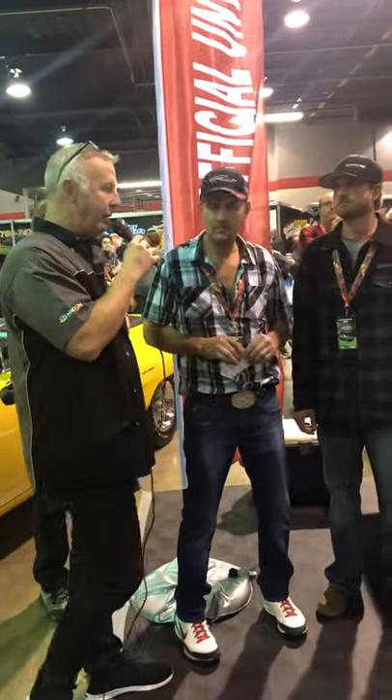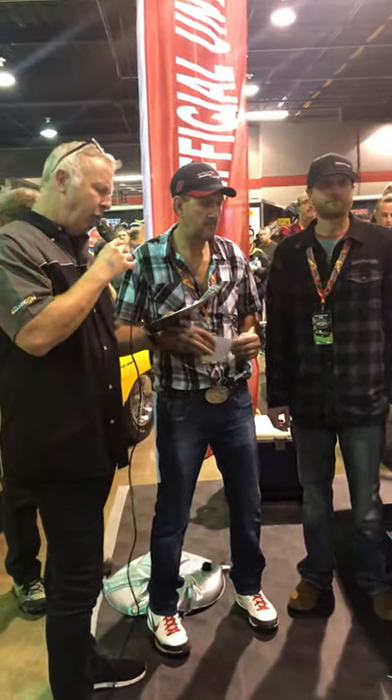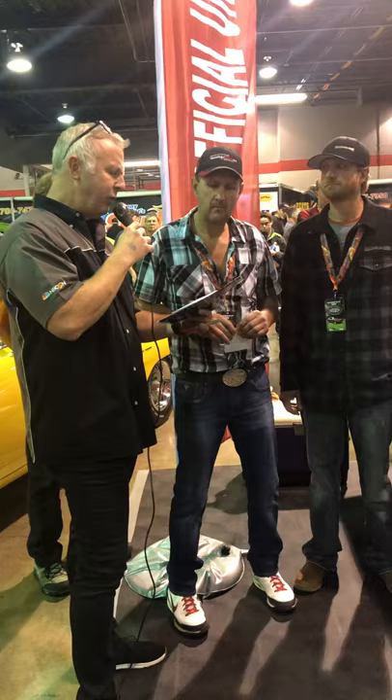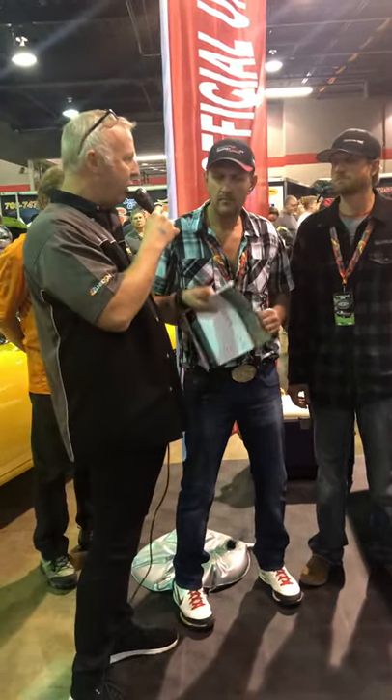You want to talk about a rare bird? This is it, and you can probably already see this on that placard over there. One of four, and the only one in purple — a Hemi B-body convertible. I'm here with Tracy Kurtzinger, who is the owner of the car.